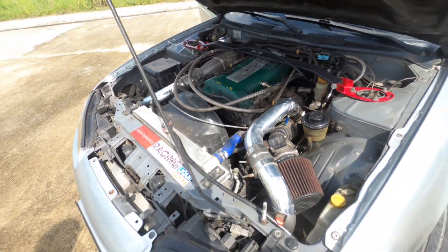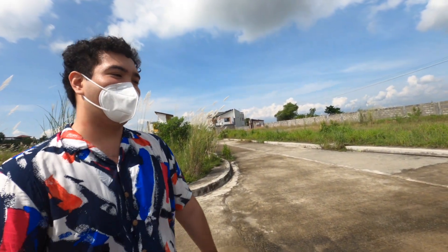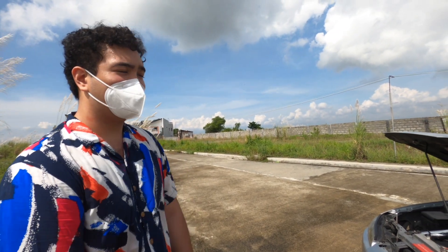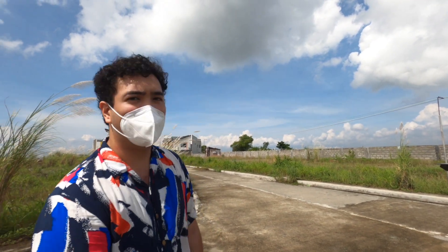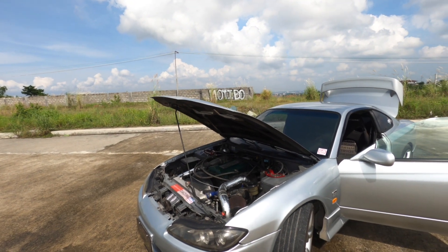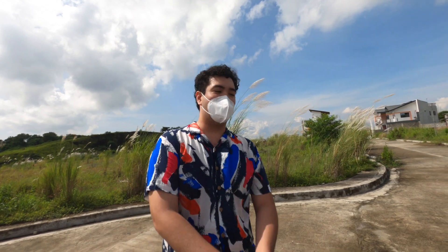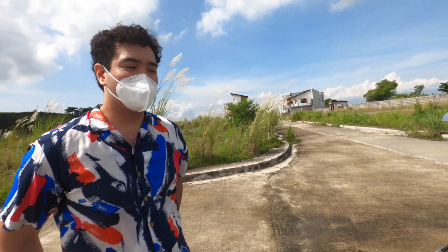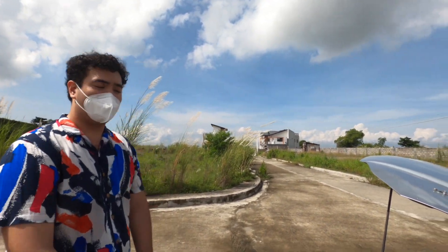How much power is it pulling? Stock, it was around 260 horsepower to the crank, and to the wheel maybe around 230 — it loses quite a bit because of the heavy drivetrain. Right now, is it tuned? Kind of — it has all the mods but isn't really tuned because there's no tunable ECU. I can alter fuel pressure and turbo pressure though.